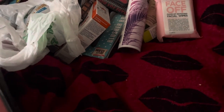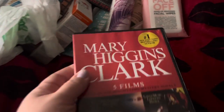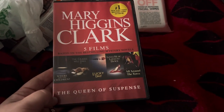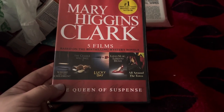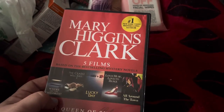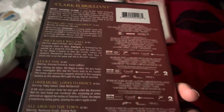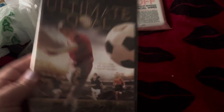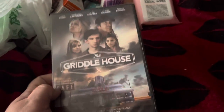The rest of my haul is DVDs. I found the Mary Higgins Clark five films, the Queen of Suspense — there's a two-disc DVD in there. I also got the Ultimate Goal DVD — I should have picked up two of those, one for my nephews; they love soccer.